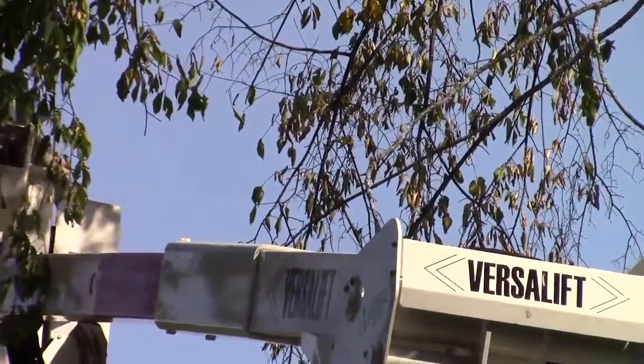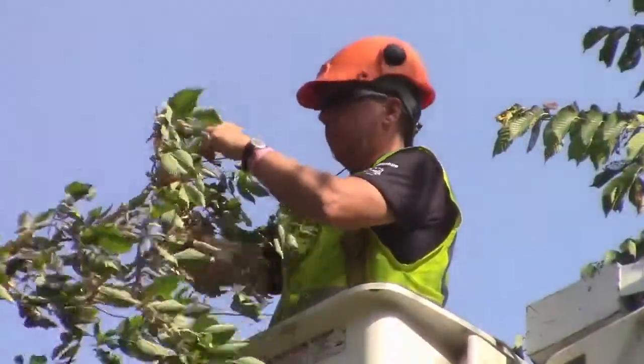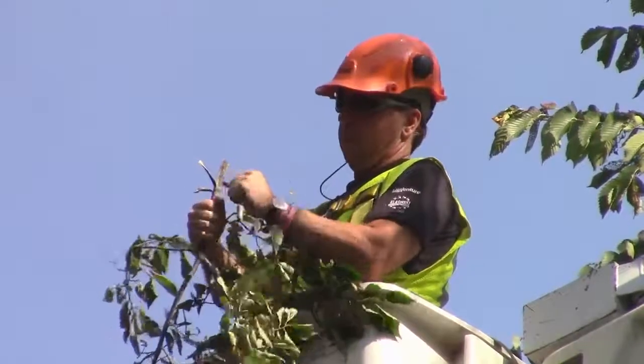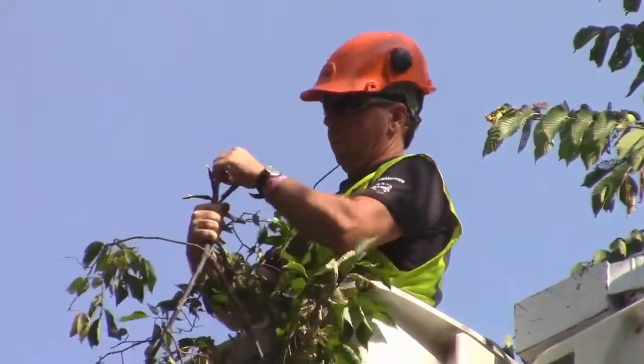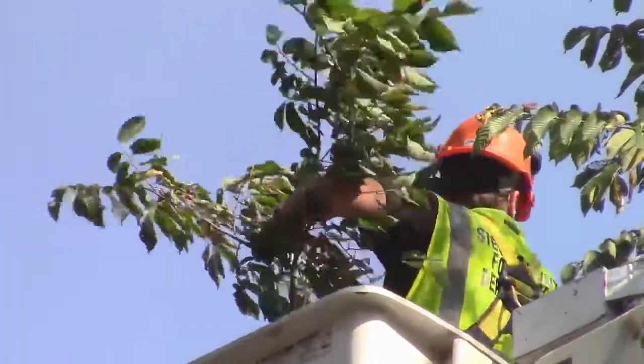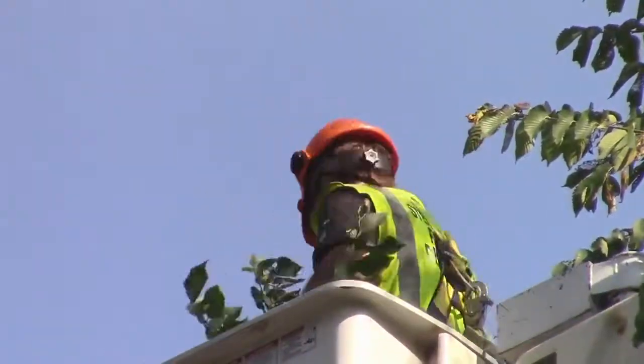When I'm taking a sample of the tree, I'll snip a branch half-inch to one inch in diameter and I'll peel the bark back. What I'm looking for is a brown streak just underneath the bark. That's the fungus plugging up the vessels of the tree.